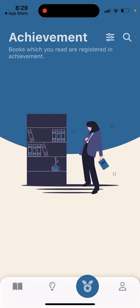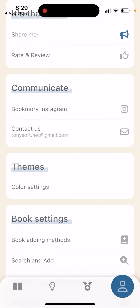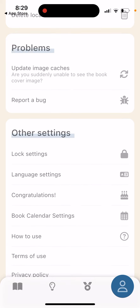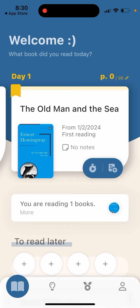You can also view achievements for books you've read, check your profile page, and access book settings. Overall, it's a pretty cool app — it's in the top charts, free, and easy to use. Definitely try it out.